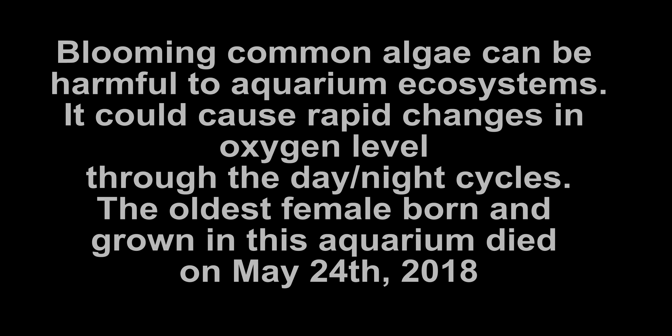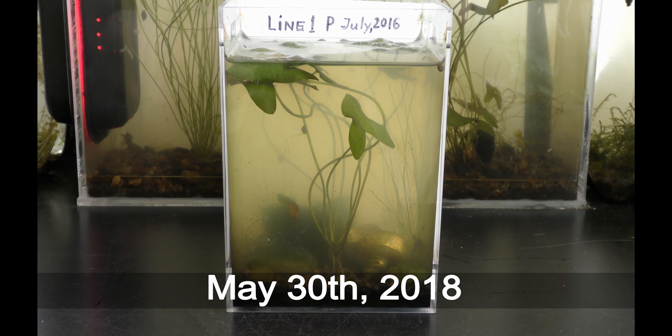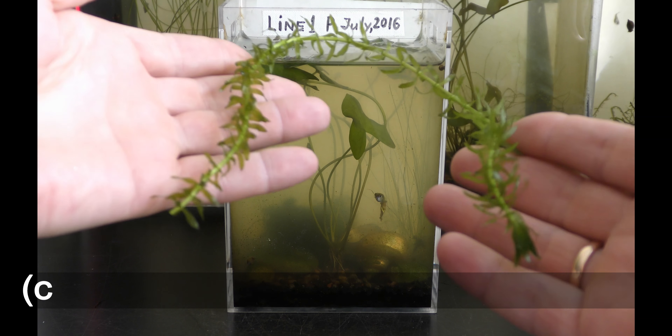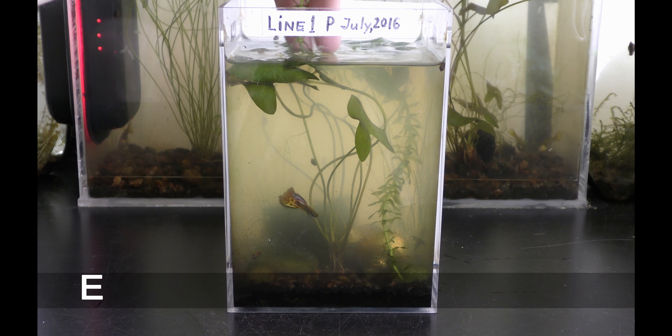May 7th 2018. The slow growing marimo ball and hairgrass were holding balance against common green algae until the last week, with some help from an old dwarf lily. Now the common algae is blooming.